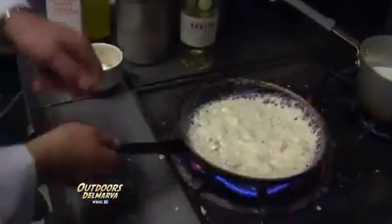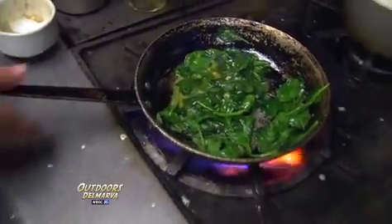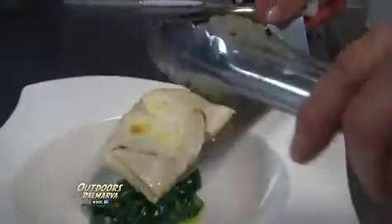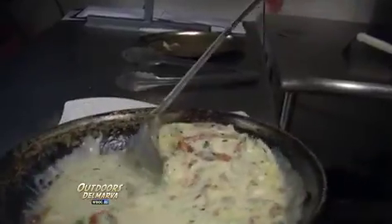Now add the jumbo lump crab meat — about a cup — because too much is never enough. To complete the dish, add fresh spinach sautéed with Pernod, a French liqueur — Chef Jim's trade secret that turns spinach skeptics into fans. Set the spinach on the bottom of the dish, place the rockfish from the oven on top, then ladle over the wonderful sauce with all its great ingredients, and drizzle the plate. Look at that — it's absolutely beautiful.